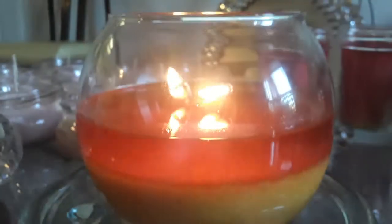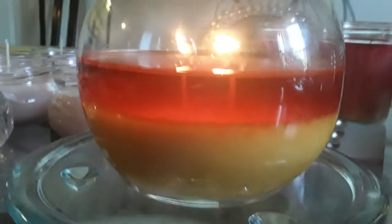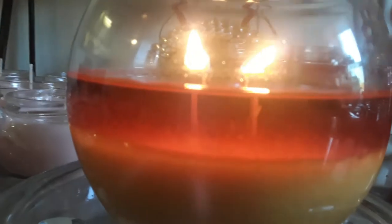Good morning everyone. Take a look at the burn on this candle. I don't sell a cheap candle — I can't compete with Dollar Tree or Walmart. I sell a quality candle.